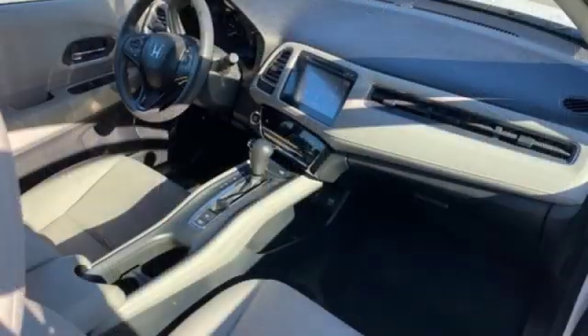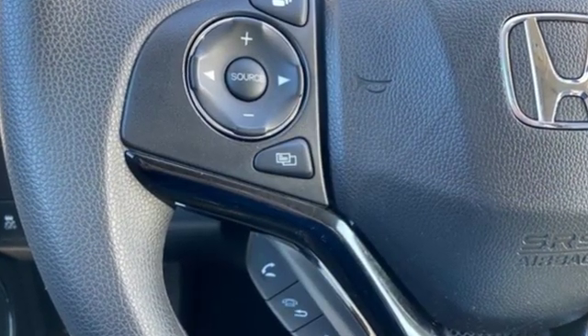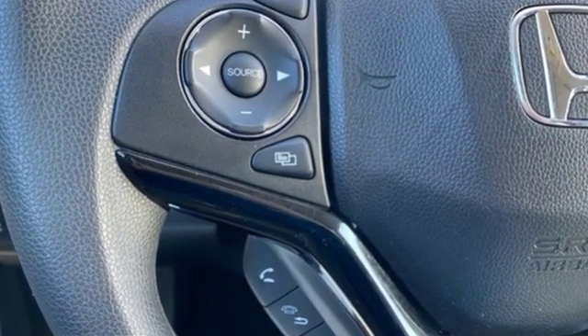Kelley Blue Book explains the HR-V aims to do more with less and largely succeeds, thanks to its easy driving manners, good fuel economy, and bigger-than-you'd-think interior.